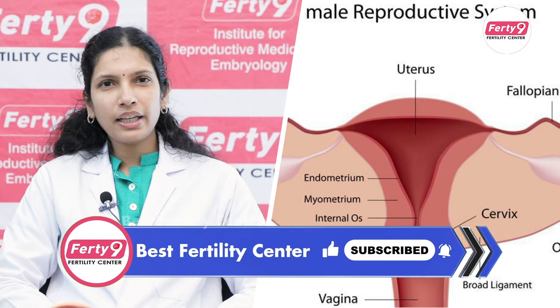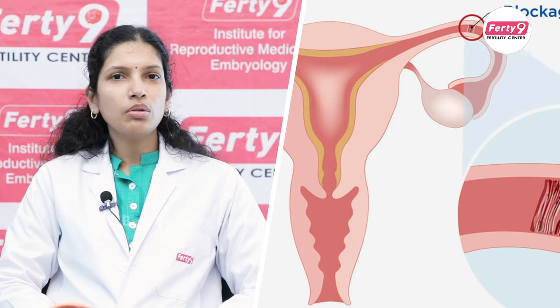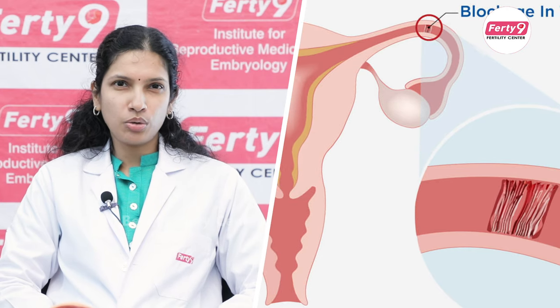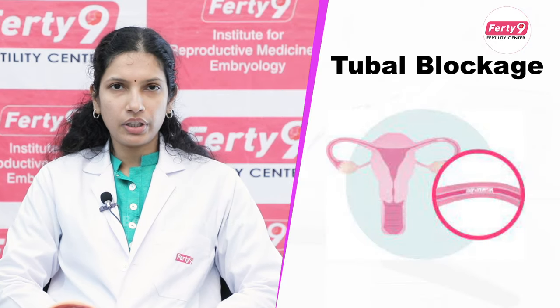So the tube is very important for this process. Some of the tubes are not open — they are blocked. Some of the causes include infections, TB, chlamydia, and pelvic inflammatory disease. Some are due to endometriosis, adhesions, and tubectomy operations. These can all cause the tubes to become blocked.